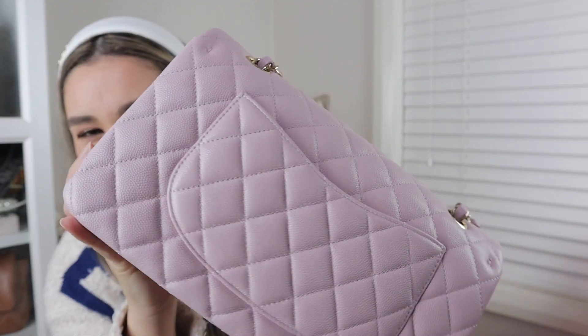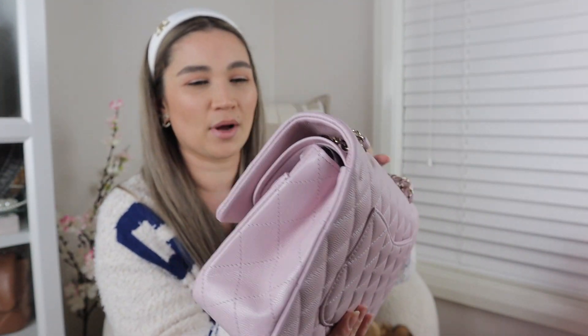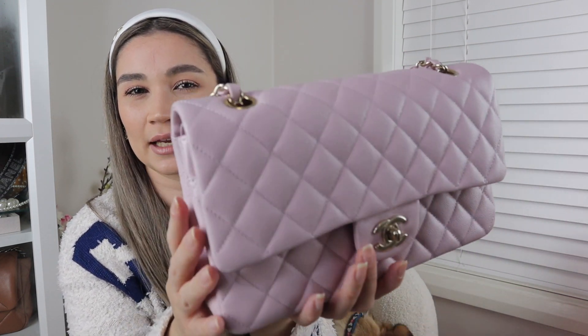This is actually in caviar leather, which is what I prefer for the classic flap. I'm okay with the mini rectangular in lambskin, but for the small and the medium classic flap I do prefer caviar. I find it's more carefree. Even though I absolutely love lambskin and think it looks very luxurious, the firmness and that pebbled grain of caviar does give me more peace of mind.